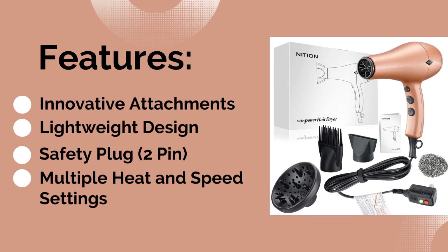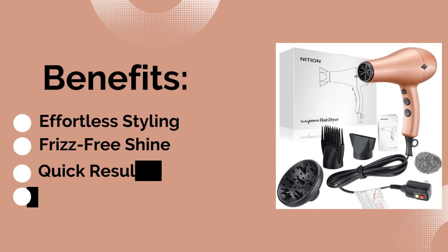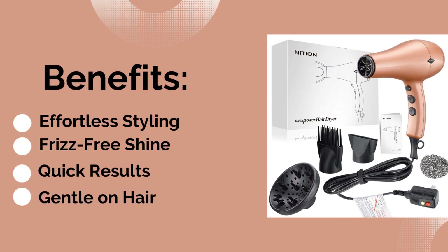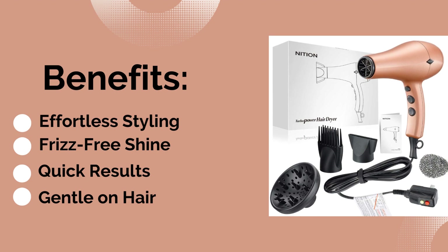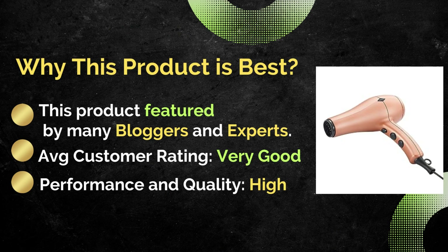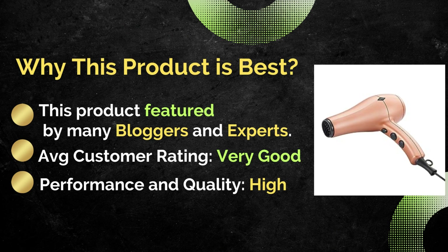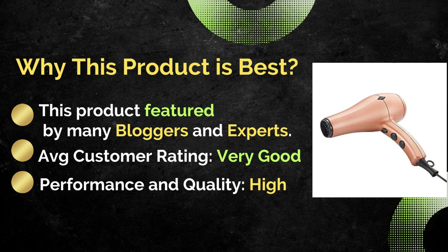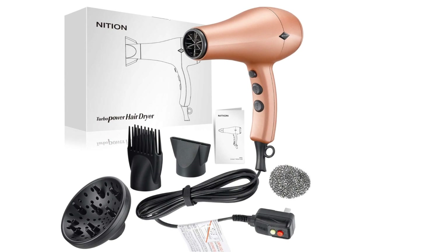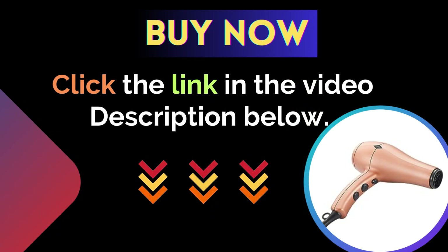Benefits: first is effortless styling, second is frizz-free shine, third is quick results, and the last is gentle on hair. Why this product is best: featured by many bloggers and experts, with a very good average customer rating for performance and quality. For more details, click the link in the video description below.